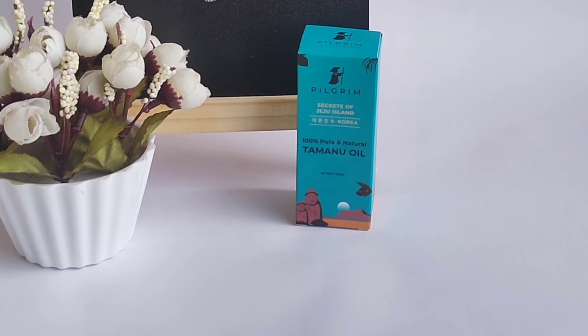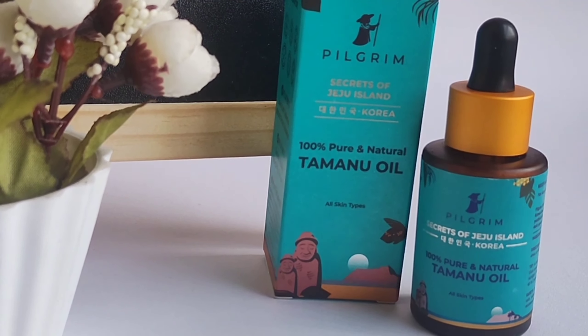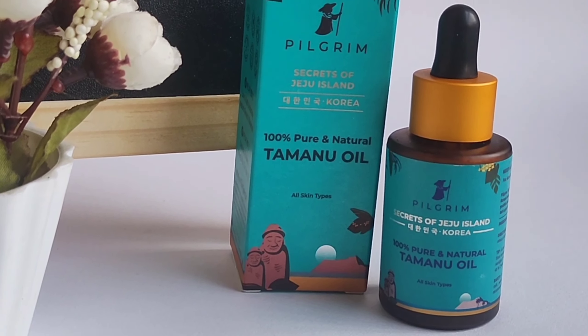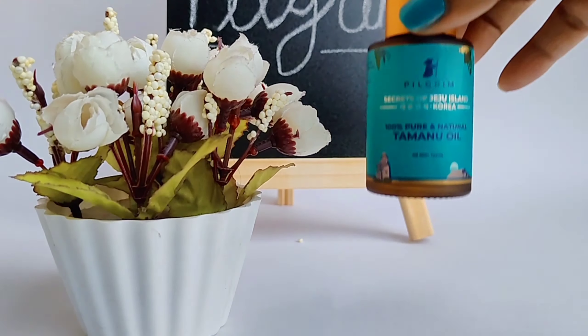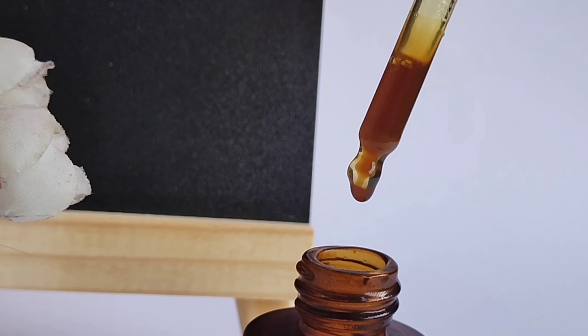Now let's talk about the second amazing product which is Pilgrim Tamanu Oil — one of the best facial oils I have ever used in my life. It is 100% pure and natural. After toning my skin, I apply a few drops of Pilgrim Tamanu Oil to my cleansed face and other parts of the skin, then gently massage it for one to two minutes.